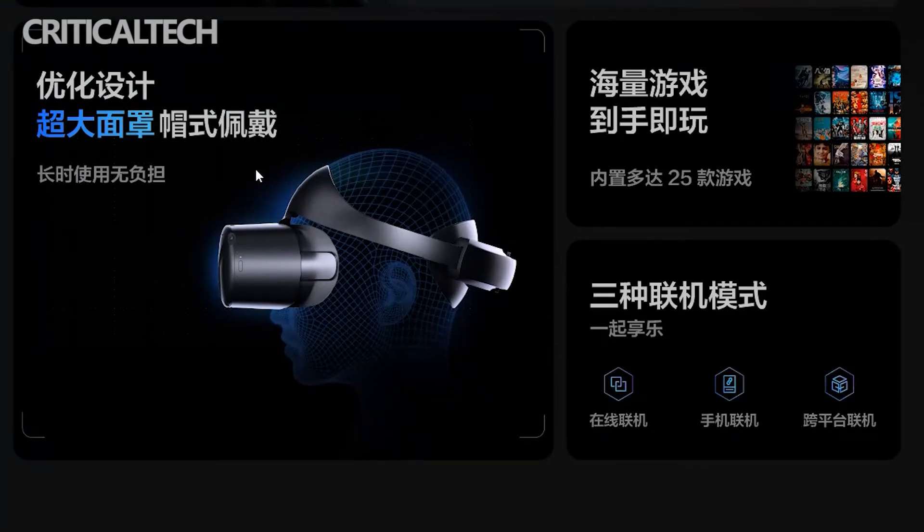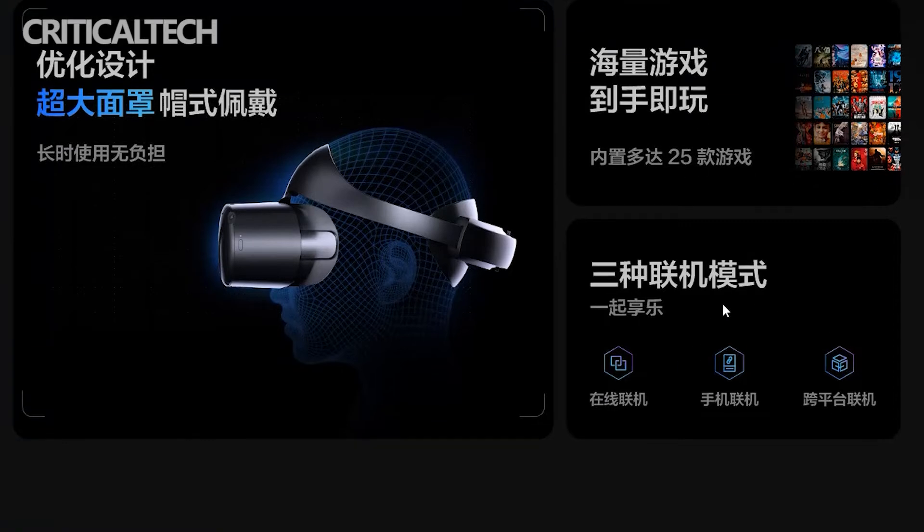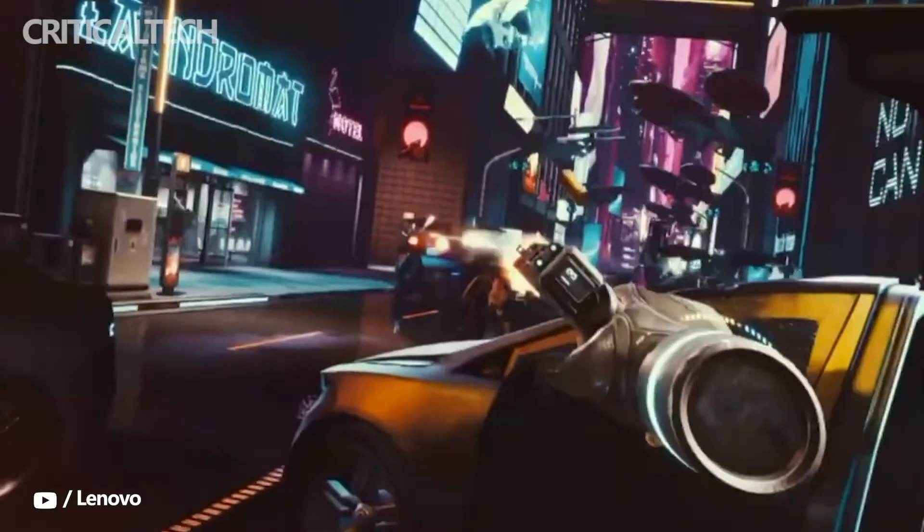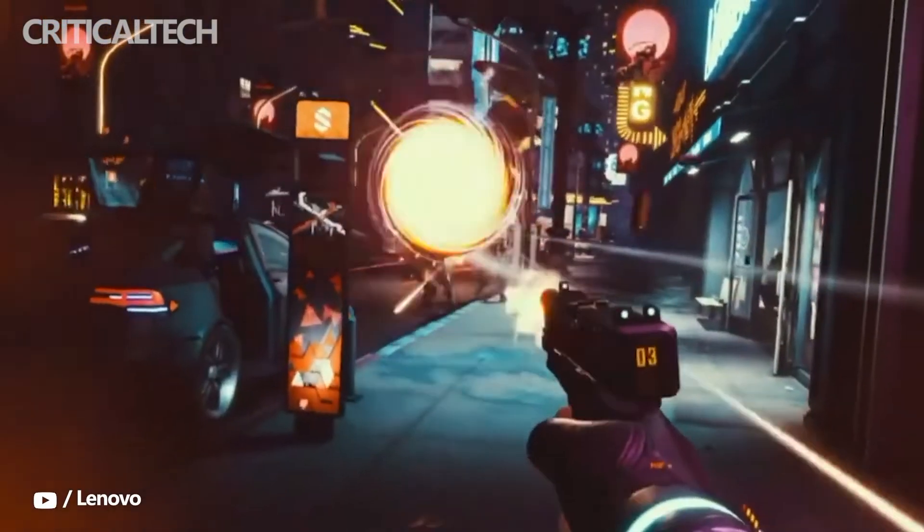The 4K Real RGB display on the Legion VR700 has a quick brush response. The VR700 adopts a complete 6DOF design to achieve millimeter-level positioning accuracy, millisecond-level initialization speed, and millisecond-level delay speed to accurately identify body movements.